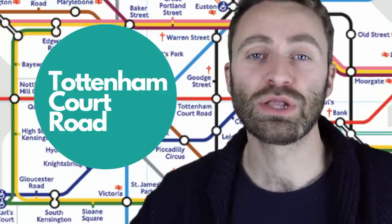Number two: Tottenham Court Road. This is a station at one end of Oxford Street, one of the main shopping streets in London. Tottenham is a tricky word because it has a lot of syllables, but we don't pronounce many of them. It's Tottenham — the stress is on the first syllable. Tottenham Court Road.